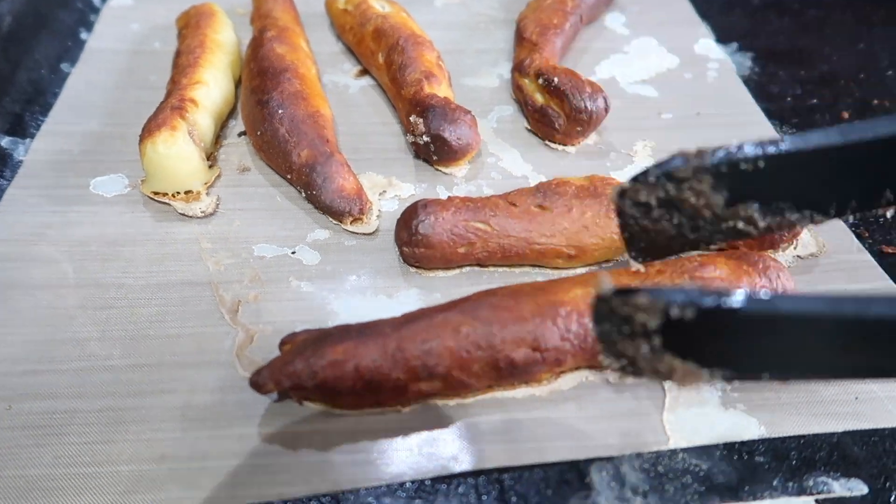Those pretzels were a huge hit - do you say Auntie Ann's or Auntie Annie's? Let us know if you've had them. They tasted just like the ones you buy, and they were completely vegan because I used vegan butter. I've made some sticks to take on our walk tomorrow - they're really good!